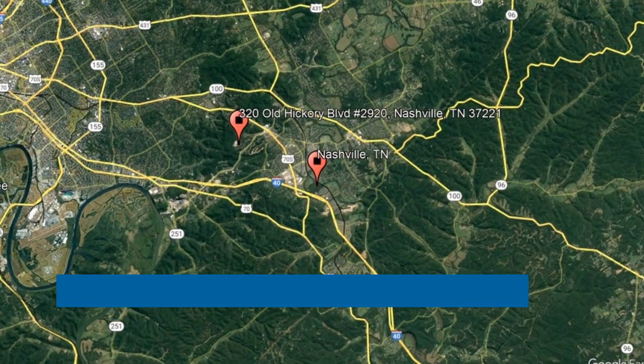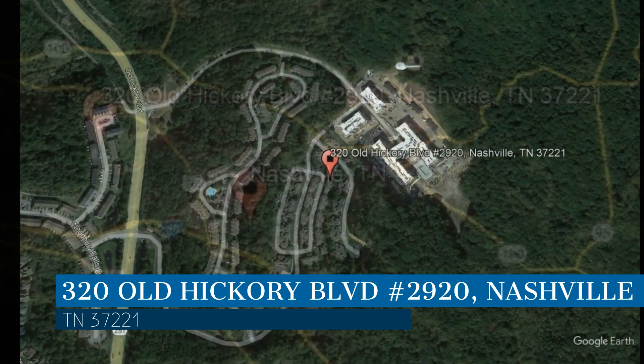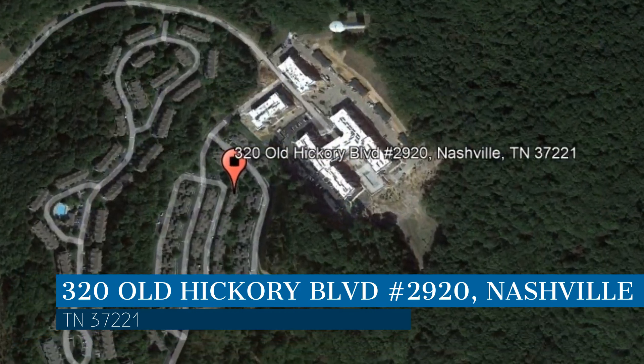Check out this available property and make it yours today. This property is located at the address on your screen. We are Bryant Properties, a leader in National Property Management.